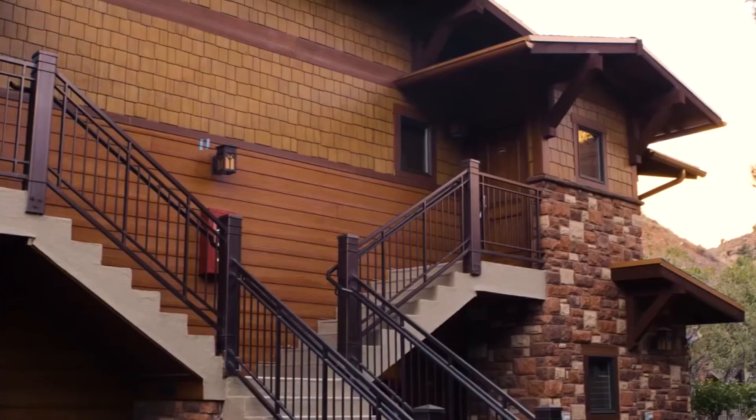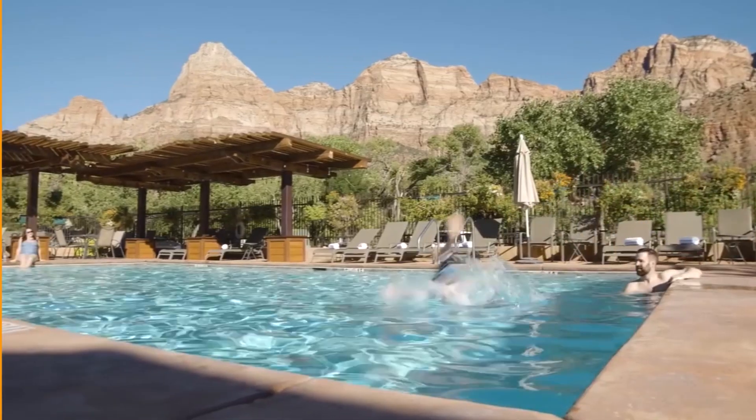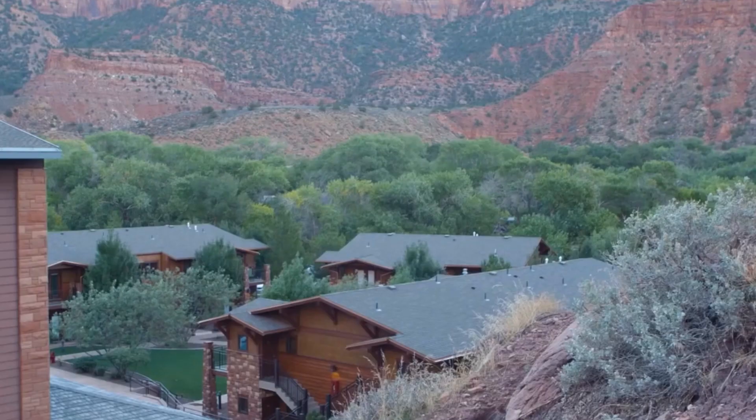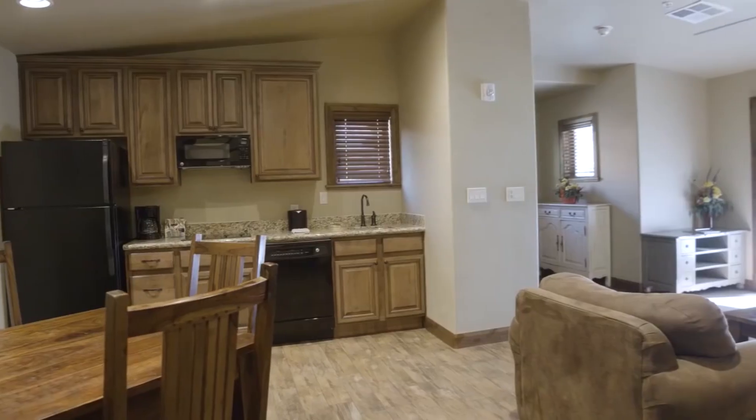Overall, Cable Mountain Lodge provides everything a family needs to make their stay enjoyable and memorable. Don't forget to click the link in the description to ensure that you get the best deals and prices available.